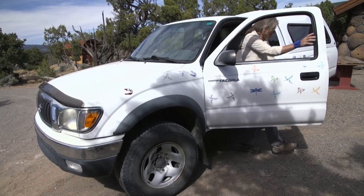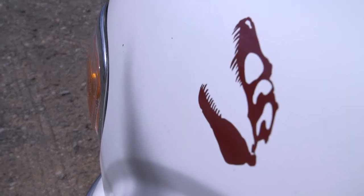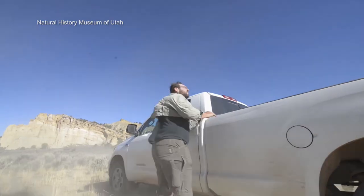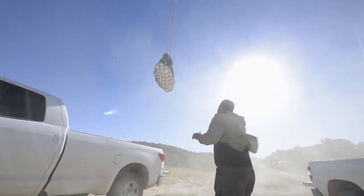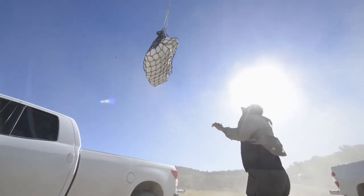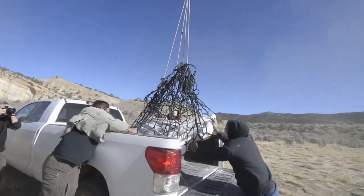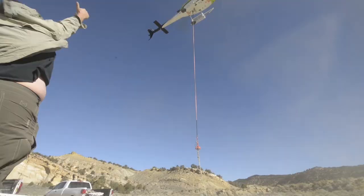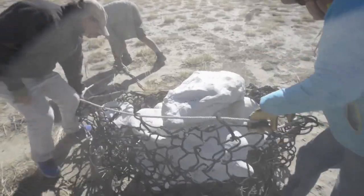It really wasn't until this became established as a monument that paleontology just exploded. Recently, paleontologists working in Grand Staircase Escalante National Monument found an extraordinarily well-preserved tyrannosaur skull and associated skeleton. It was in such a remote part of the monument that they actually had to airlift it out with a helicopter.